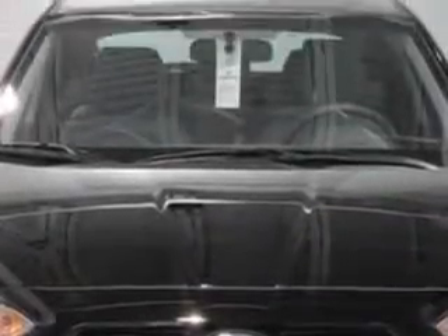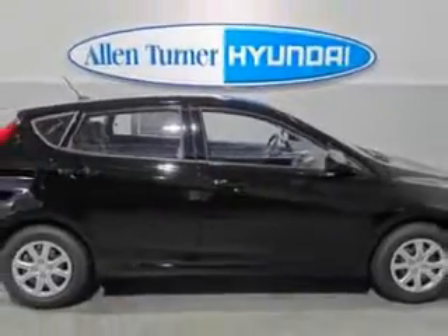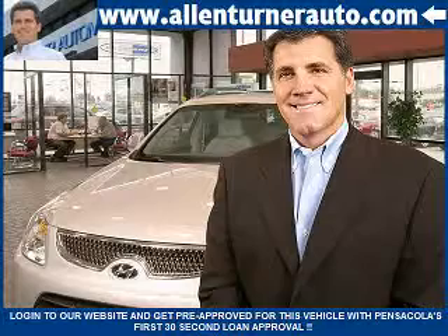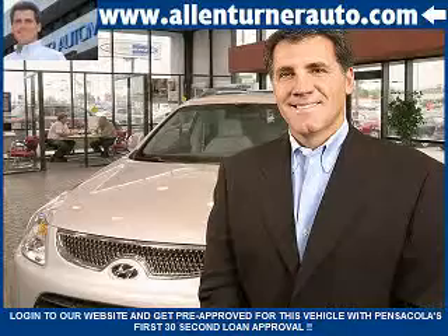Enjoy an exceptional 37 miles to the gallon on this great car with features like halogen headlights, auxiliary audio input, a pod, electronic stability control, heated exterior mirrors, remote anti-theft alarm system, and cargo cover.